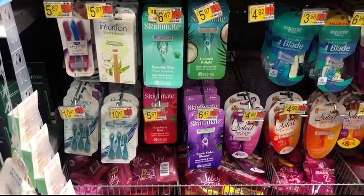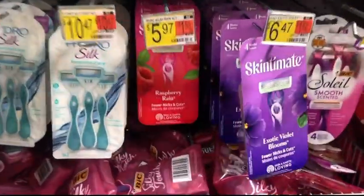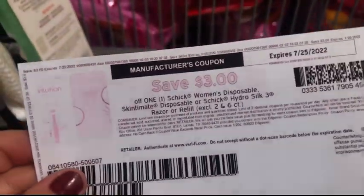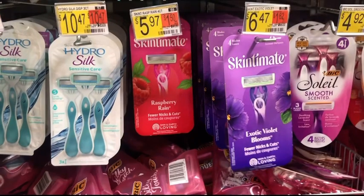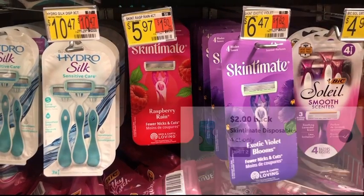We're going to be picking up some Skintimate Disposable razors. The cheapest ones at my store — and actually my favorite — are priced at $5.97. I'll use this $3 paper coupon from Coupons.com, or you can submit to the app, paying $2.97 out of pocket. Then submit to Ibotta for $2 back, making this just $0.97. It is a limit of two, so I'll be picking up two of them.